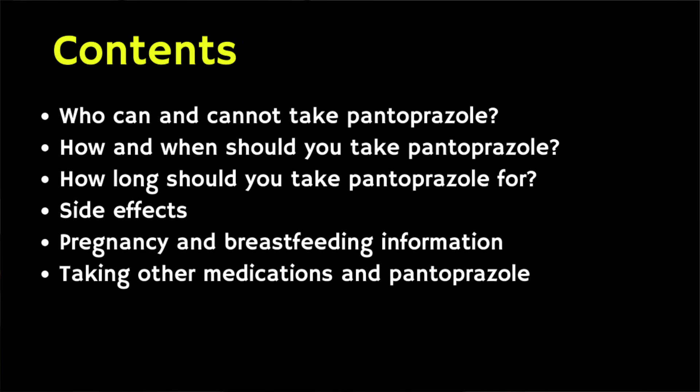In this video we're going to cover these key topics, all of which are time stamped. As ever, this video is intended as a general educational resource, not a clinical advice video, and for any individual questions about pantoprazole please do speak to your healthcare provider.